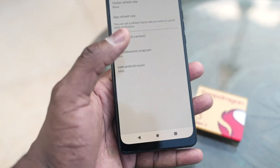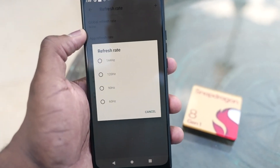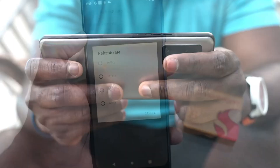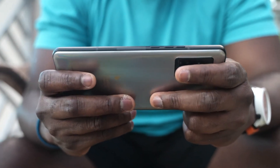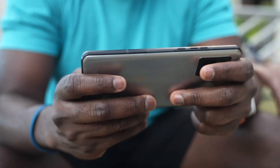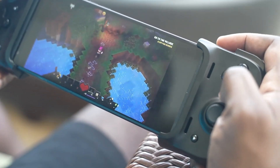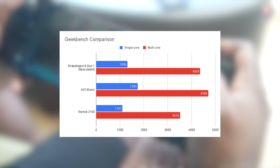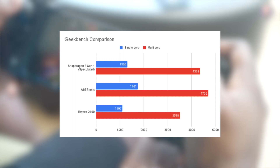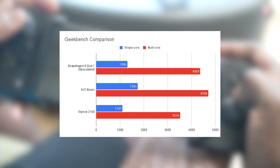Official benchmark numbers for Snapdragon 8 Gen 1 are not yet available, but we can try comparing compute scores with figures provided by Qualcomm. Qualcomm says the single-core Cortex-X2 is 16% more powerful and collectively 20% faster than its predecessor. Plotting those benchmark numbers, it's clear that the Cortex-X2 is still behind A15 Bionic's high-performance core.